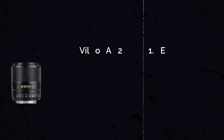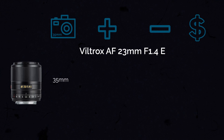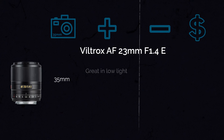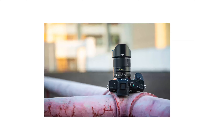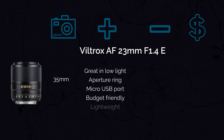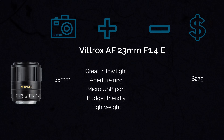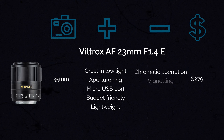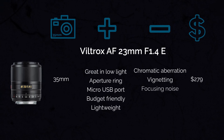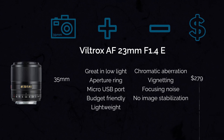The next lens is the Viltrox 23mm f1.4, which gives you a field of view of about 35mm. This lens is great in low light, has an integrated aperture ring, an integrated micro USB port for firmware updates, and is lightweight and budget-friendly at about $279. Some of the cons are that chromatic aberration is quite high, vignetting is very present when wide open, there is some noise while focusing, and no image stabilization.